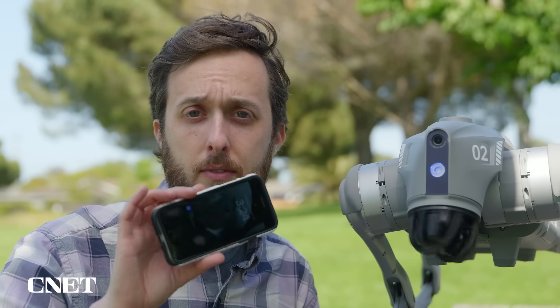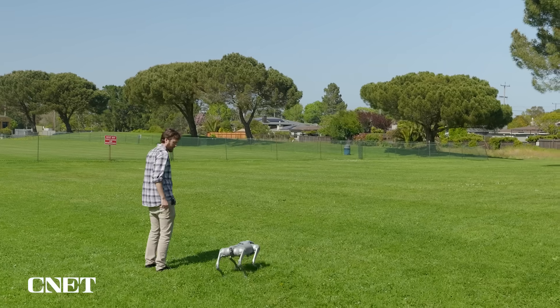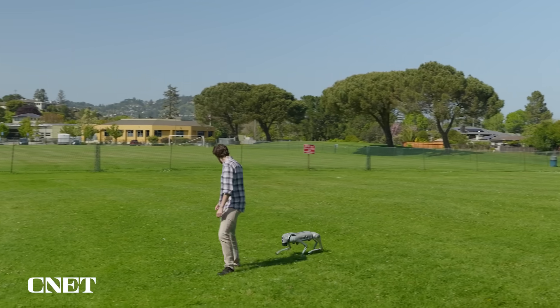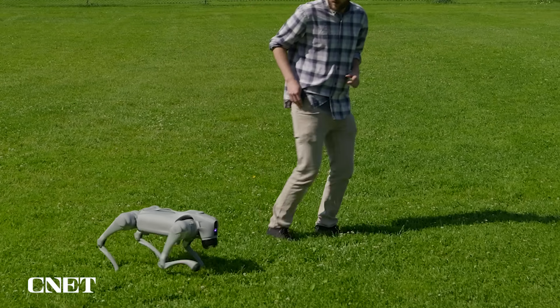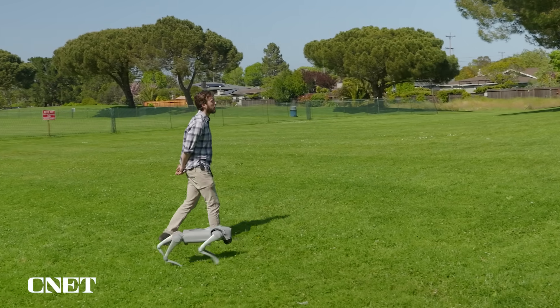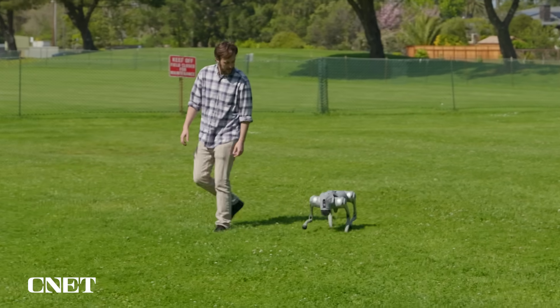There are three ways to control the Go2 Pro: your phone, the remote, and the mini remote. The mini remote is also interesting because you can have the dog stay within a certain distance of it and follow you along. To enter AI follow mode, I just clip the mini remote to my right side and tried to stay close to the robot's left side as the instructions say. After double pressing one of the buttons on the mini remote, the robot started following me autonomously — I'm not controlling the robot at all.